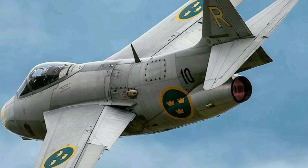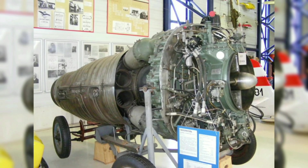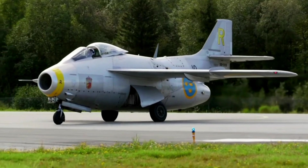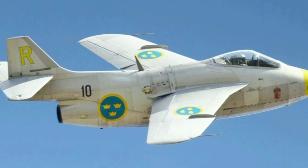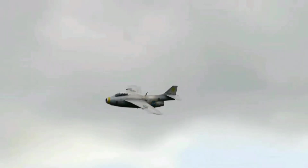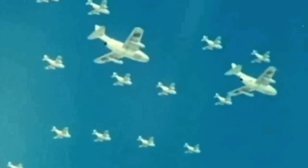The Tonnen was powered by a Svenska Flygmotor RM2B turbojet engine, which was a license-built version of the British de Havilland Ghost engine. The engine had a dry thrust of 5,004 lbf and an afterburning thrust of 6,182 lbf. The Saab 29 Tonnen had an empty weight of 9,480 pounds and a maximum takeoff weight of 17,637 pounds, a maximum speed of 1,059 kilometers per hour, a service ceiling of 15,500 meters, and a range of 1,100 kilometers on internal fuel and 1,800 kilometers with drop tanks.